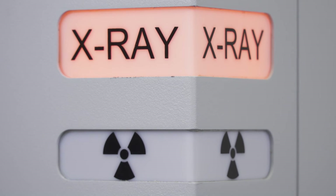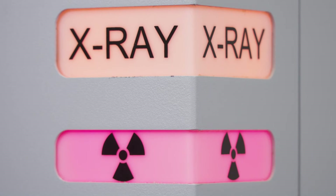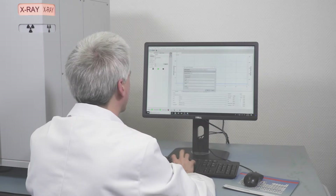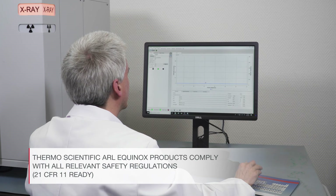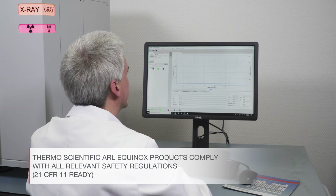Thermo Scientific ARL Equinox products comply with the most stringent safety regulations. The Solstix instrument control software is 21 CFR Part 11 ready and therefore can be integrated in regulated laboratory environments.